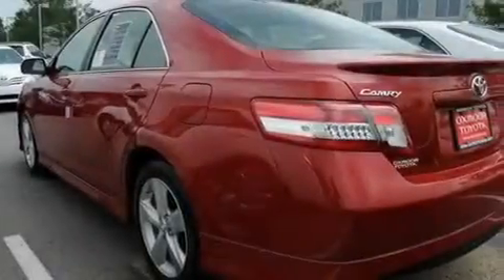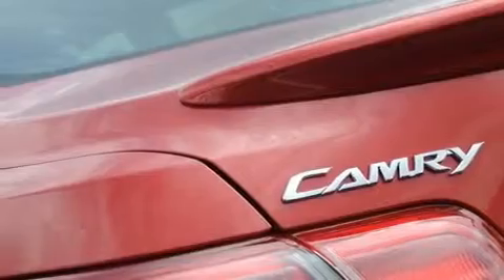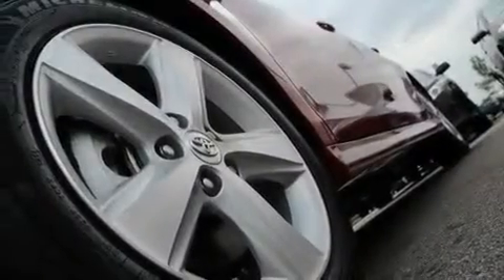Its top features include a multifunction display, air conditioning, cruise control, a CD player, a leather-wrapped steering wheel, performance tires, a passenger-side vanity mirror, a low-tire pressure indicator, a rear-window defroster, and aluminum wheels.